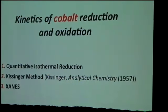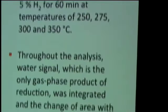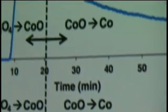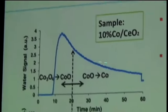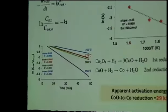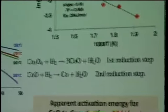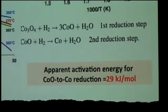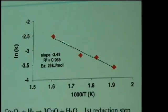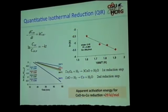In this case we are basically using a first-order kinetic approach, looking at the water signal and observing it as a function of time, because it is isothermal. Using first-order kinetics, we can carry out kinetic analysis. The first step is very fast, so we are really focusing on the second step — the analysis starts after the cobalt oxide is formed. We obtain an activation energy for cobalt oxide to cobalt metal reduction of around 90 kJ/mol.